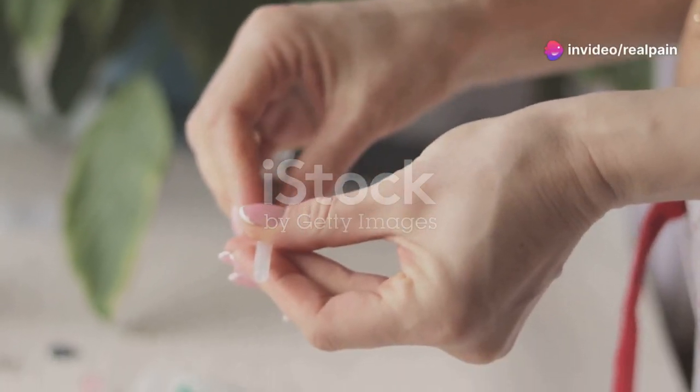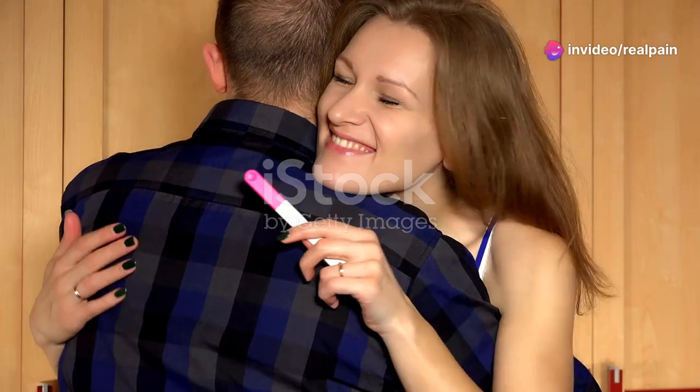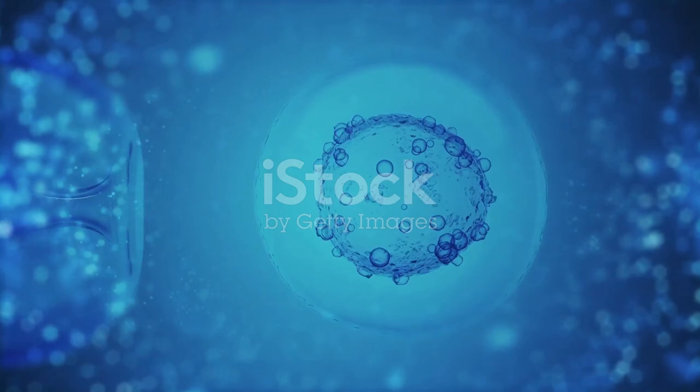Am I the only one who didn't know a simple shot could make all the difference in fertility treatments? The Ovidril shot is a game changer for many on their fertility journey. Whether you're trying IUI or IVF, timing is everything.